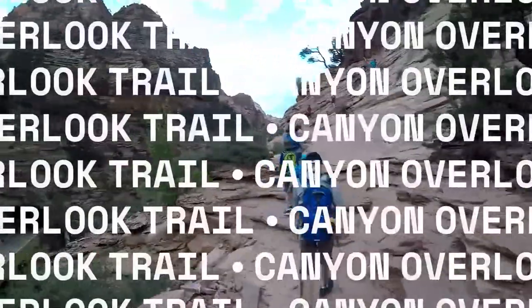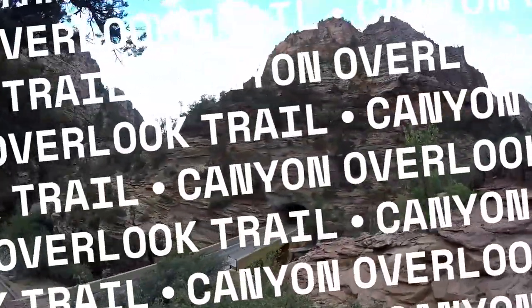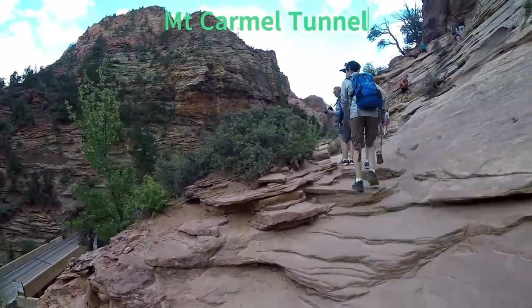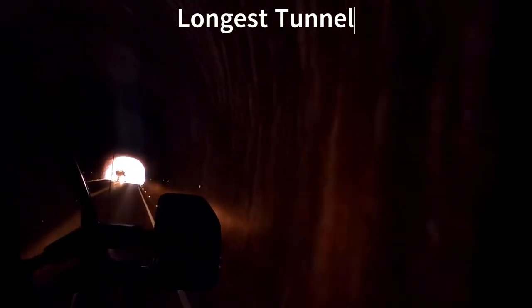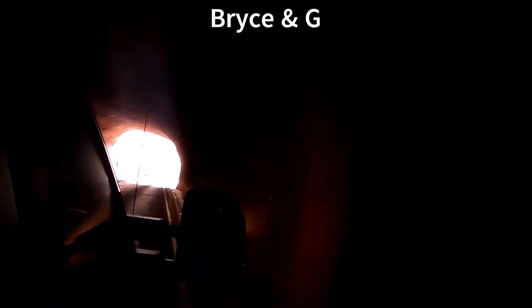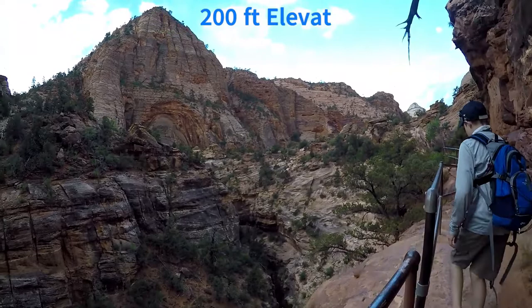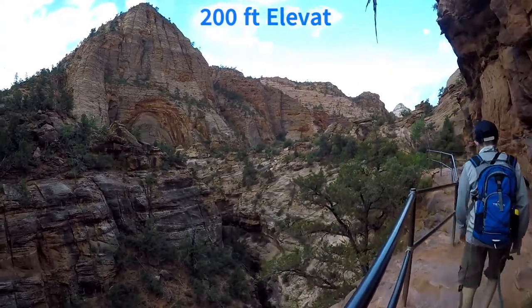The third hike we would like to share is the Canyon Overlook Trail, located at the east entrance of the Mount Carmel Tunnel. The highway tunnel was the longest tunnel of its kind when it opened in 1930 and is a must-see. It provides a better connection between Zion, Bryce Canyon, and Grand Canyon National Parks. The Canyon Overlook Trail is 1.1 miles, 200 feet of elevation gain, and takes about an hour to hike and enjoy.